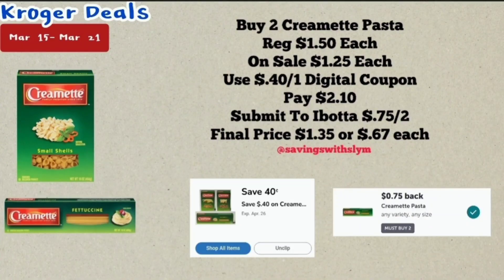The next deal is on Cremette pastas, priced at $1.50 each. Pick up two of them — they're on sale for $1.25 each, or four for $5. I have a 40 cents off one digital coupon, so for both you will pay $2.10. Then submit your receipt to Ibotta for 75 cents back when you buy two, making the final price $1.35 for both, or 67 cents each.